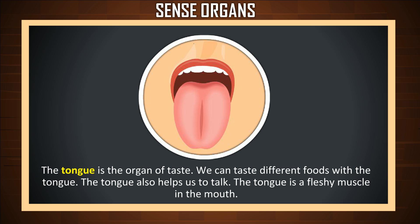The tongue is the organ of taste. We can taste different foods with the tongue. The tongue also helps us to talk. The tongue is a fleshy muscle in the mouth.